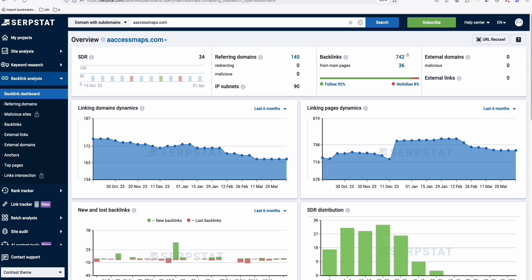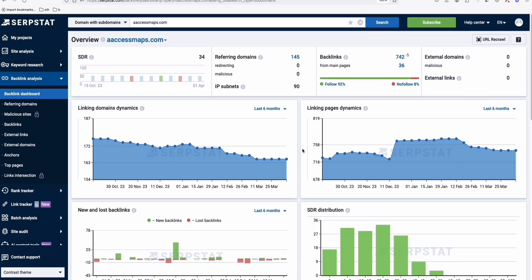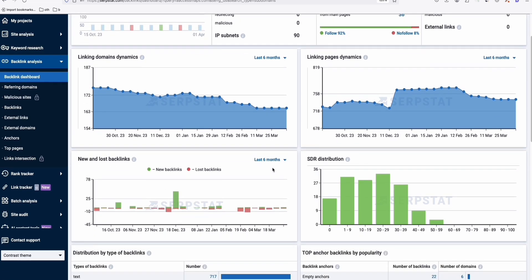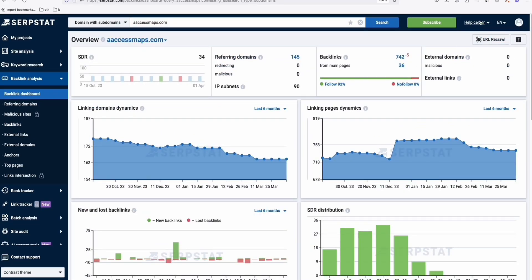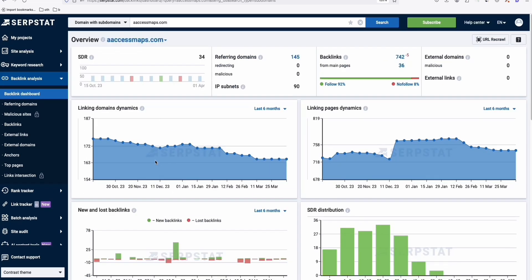Serpstat's freemium gives us enough information to decide whether to buy a domain without paying anything. If you have an expired domain in mind and just want to verify whether it's worth buying, the freemium version of Serpstat is sufficient — no free trial credit card needed. The basic free version gives enough information. They may limit you to around 10 searches per day, maybe up to five expired domain searches.